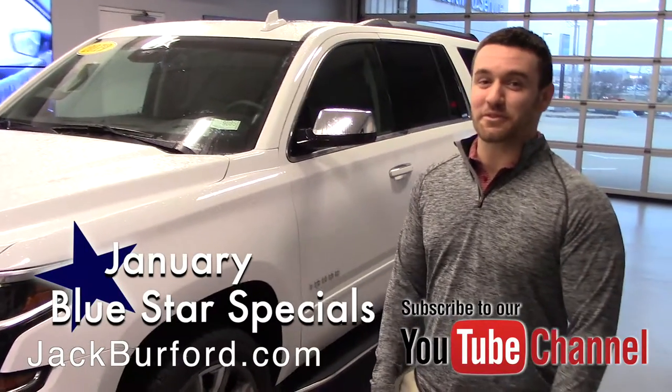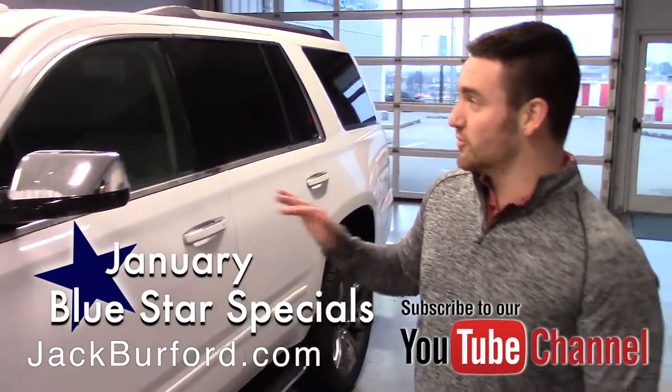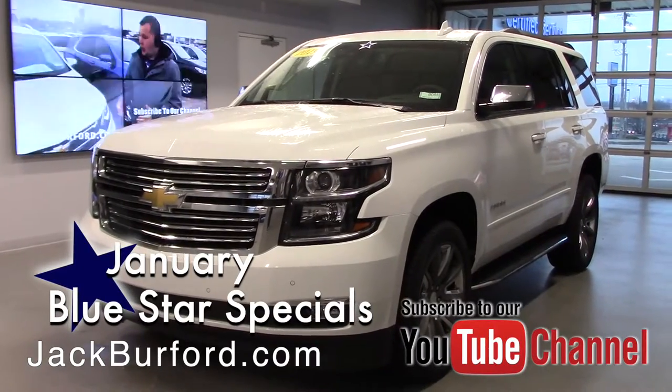What's up guys? Wes Cummins here at Jack Burford Chevrolet with another Blue Star Special. This is a brand new 2019 Premier Tahoe and it's pretty much completely loaded out.